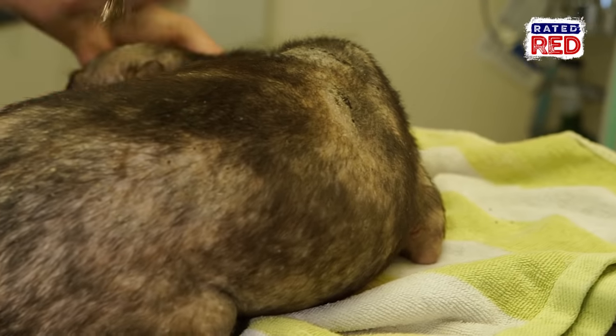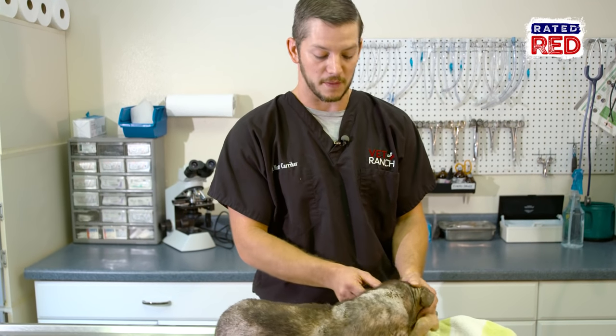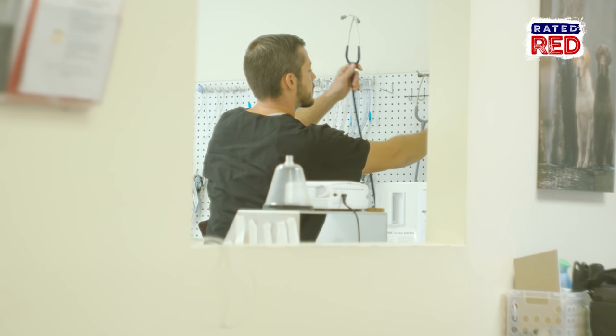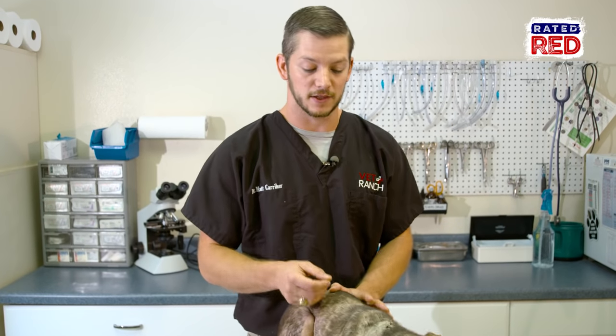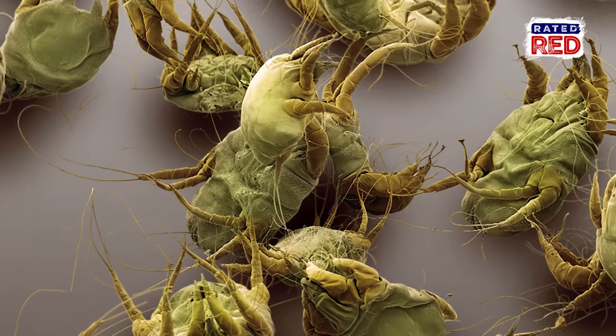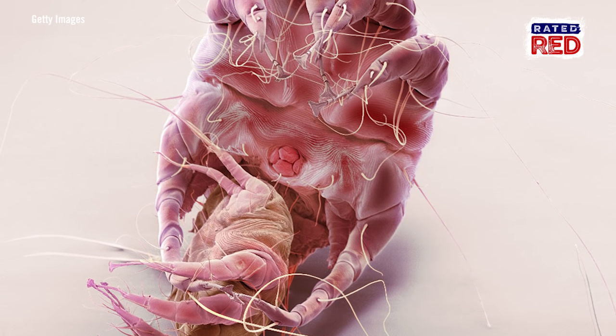This is actually demodectic mange. Mange is a little bitty mite that lives in their hair follicles. It takes about two to three weeks to get all the mites out, and then the next two to three weeks just to grow the hair back. If you notice on your young puppy that he starts having thinning hair, little bald spots — especially on the face and the feet — it's worth it to take him to your vet. Your vet will do what's called a skin scrape: they get a little blade, scrape just the top layer of cells off, look at it under a microscope, and they can see those little mites. Then they know what they're working with and how to treat it, and they'll get him on the road to recovery.